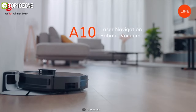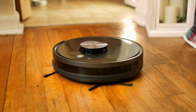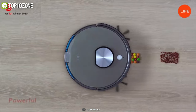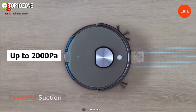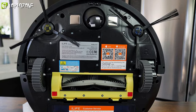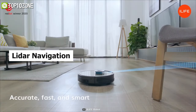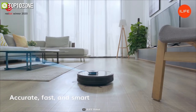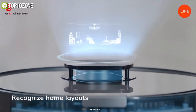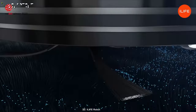Never get any dirt on your hands when you have the iLife A10 in your house — a robot vacuum that will meet your various home cleaning needs. This vacuum has a powerful suction of up to 2000 pascals, which allows it to efficiently collect dust, debris, and large particles from almost all floor types. It uses LiDAR navigation and real-time mapping to figure out your home's layout in order to enhance cleaning efficiency and avoid obstacles.